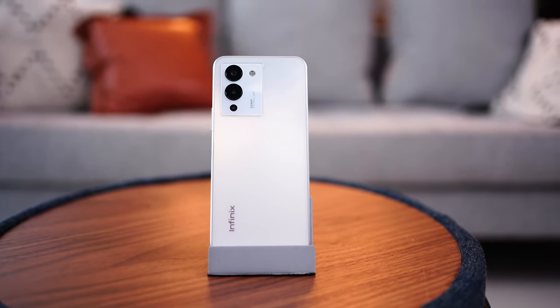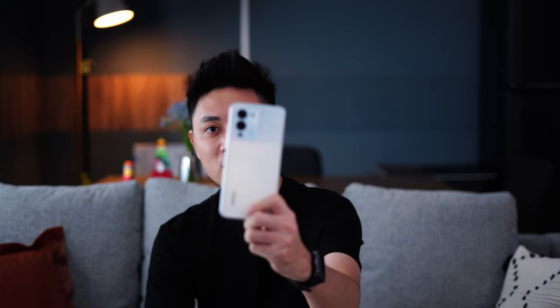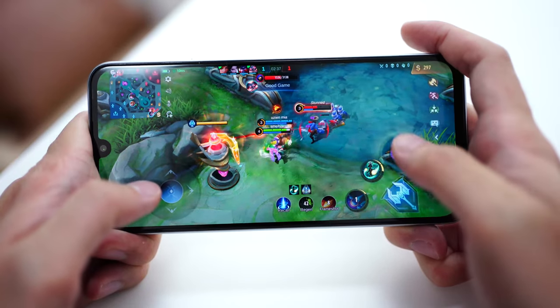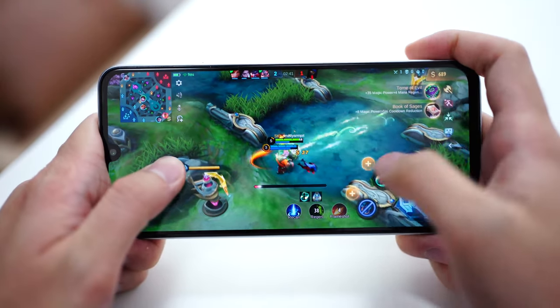I'm quite surprised that this phone can handle big-title games very smoothly at this price point. These days you don't really need the most expensive phone to get a decent gaming experience — even a budget phone like the Infinix Note 12 G96 can offer a very good gaming experience. You've really got to depend on your skills to start winning games. Let me know if you have any further questions about this device, leave a comment down below, drop a like, subscribe to the channel, and I hope to see you in the next one. Stay safe everybody, bye!